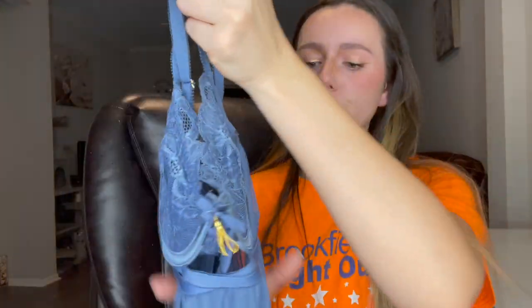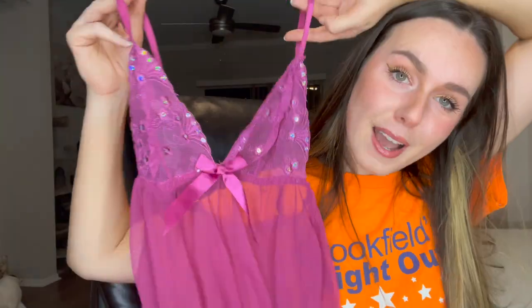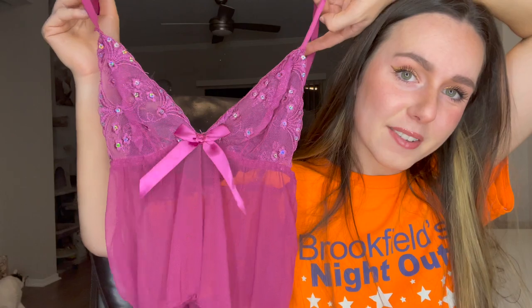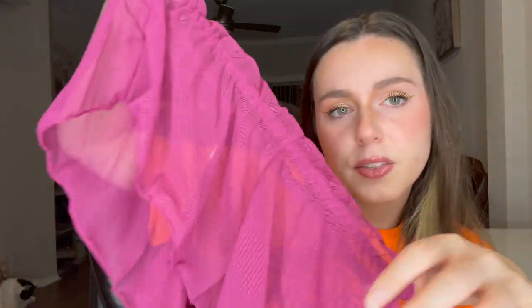Today's video shoutout word is 'glitter' — comment it below and you'll get a shoutout in my next video! So those are the pieces I got — what do you guys think? I think they are super duper cute and great for lounging around the house. I love floral prints, I love that blue color, and I'm obsessed with this fuchsia pinky color. I love all the bows and the sequins — it's got everything I could ever want.